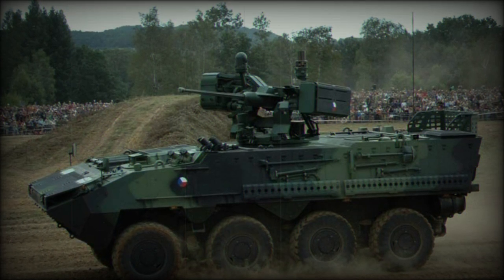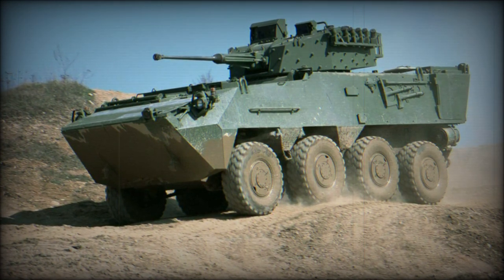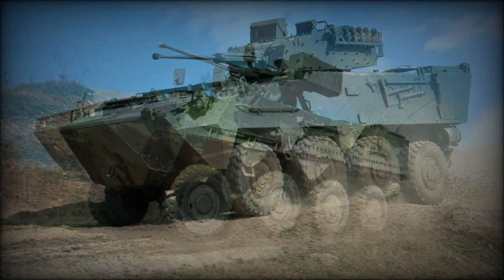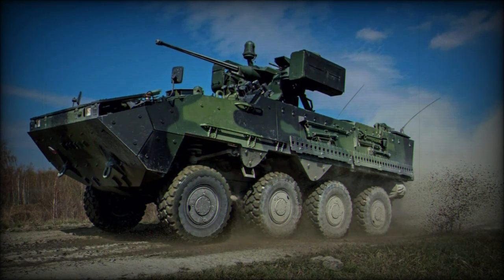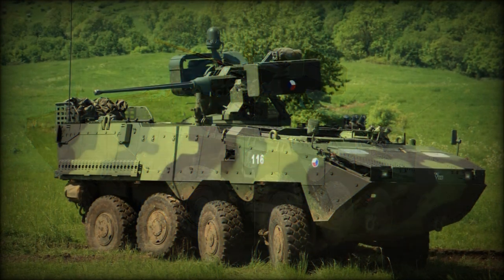Additional variants include: Mortar Carrier, Reconnaissance Vehicle, Forward Observation Vehicle, NBC Reconnaissance Vehicle, Cargo Carrier, Ambulance, Recovery Vehicle, Engineering Vehicle, and Driver Training Vehicle.